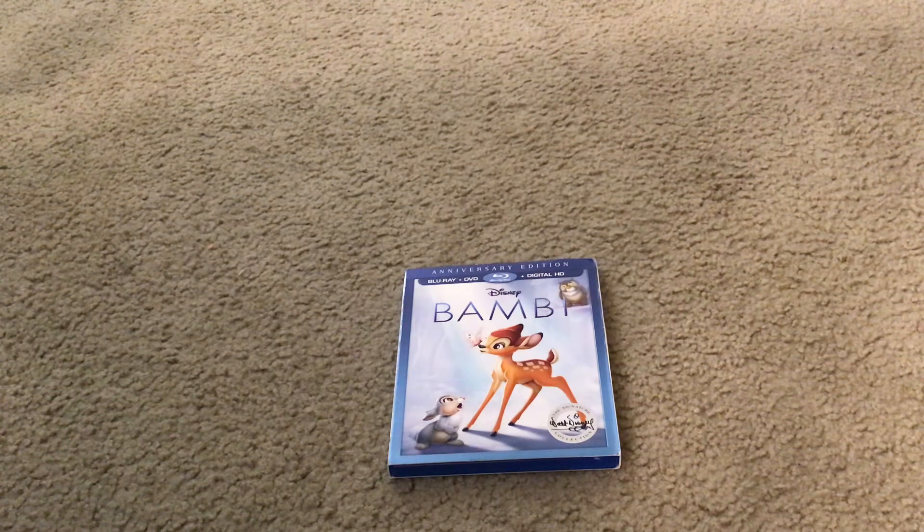Here's what the front cover looks like. It has Bambi with a butterfly on his nose, Thumper, and Friend Owl on the front cover.